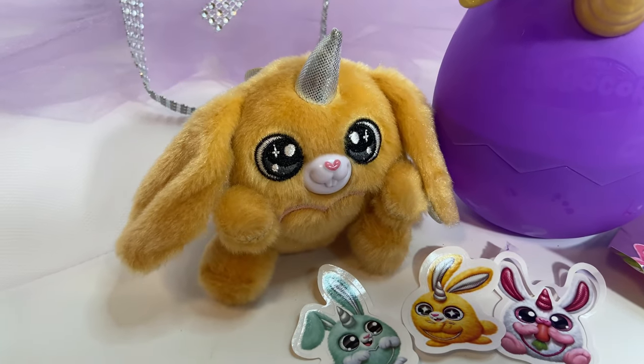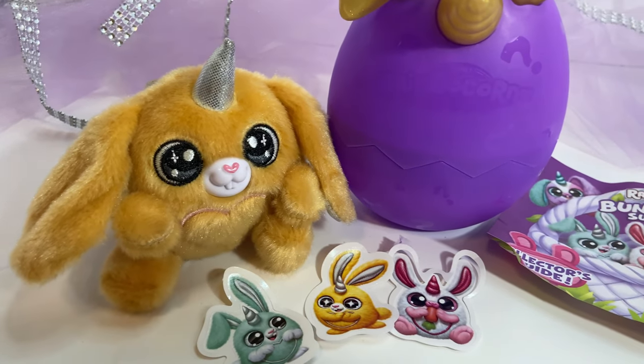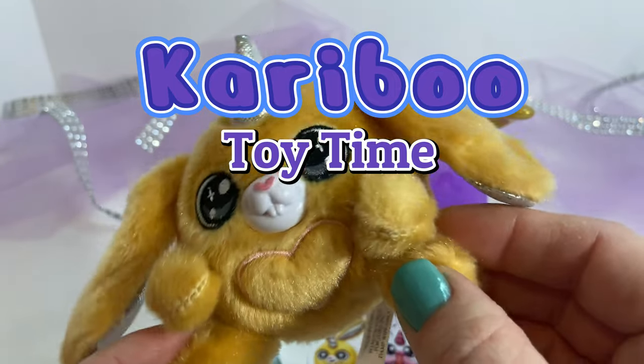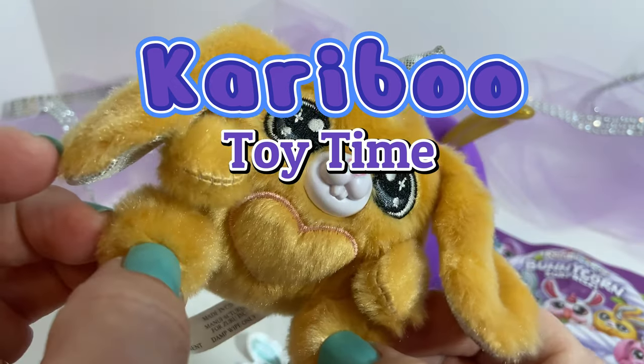Check out our bunny corn Toonie. Toonie came with three stickers. This was pretty fun to open. Don't forget to subscribe and like our channel so you can see more of our fun videos. We'll see you next time!